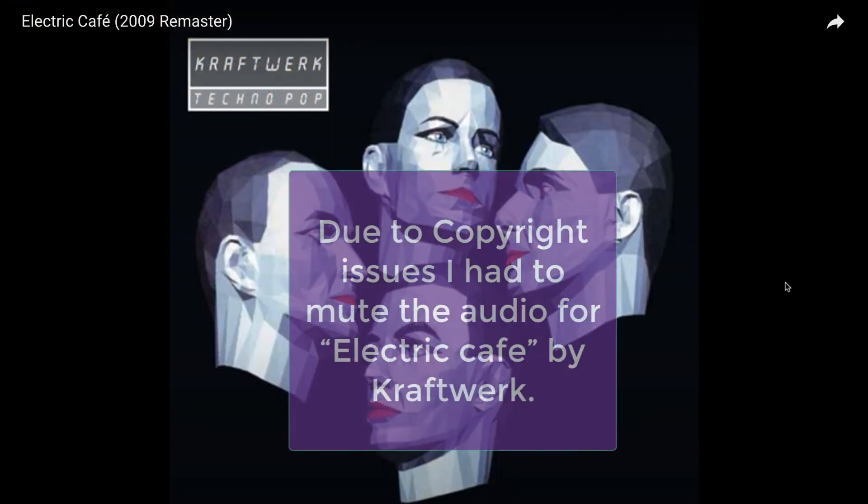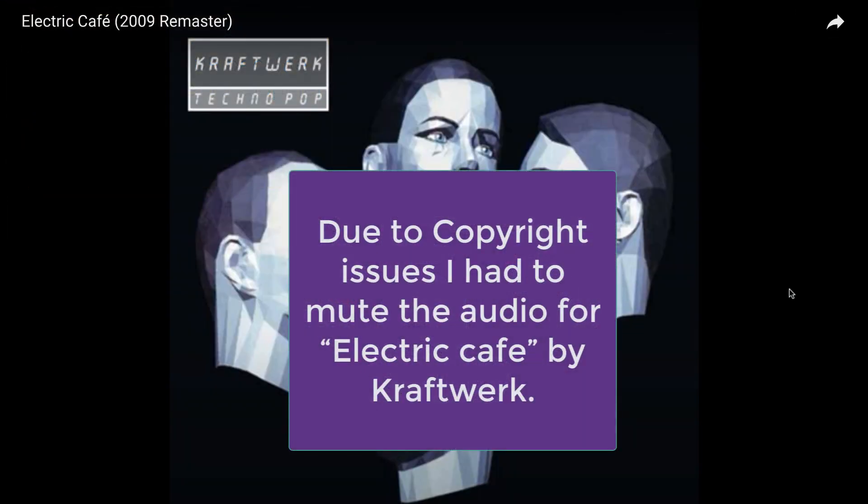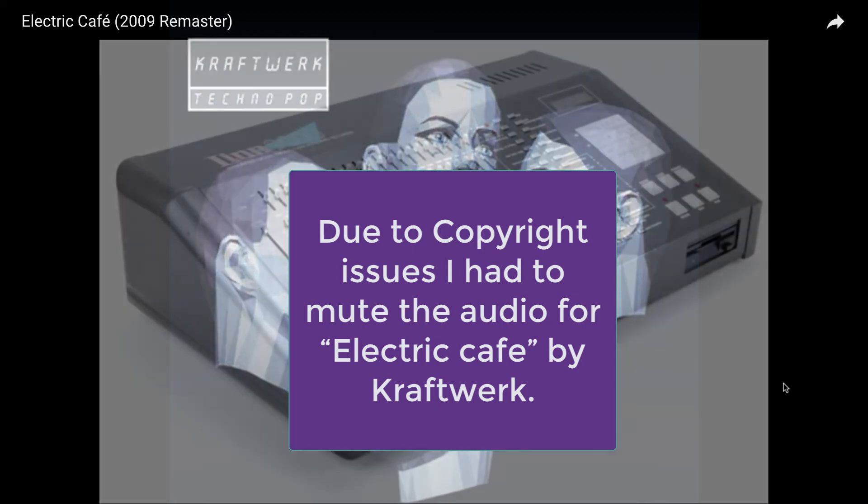Kraftwerk use a lot of different drum machines. For example, here we have the Linn 9000 being used in 'Electric Cafe'.